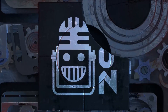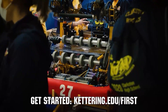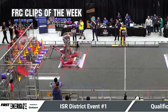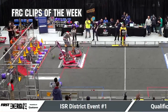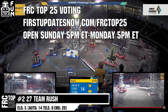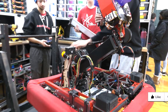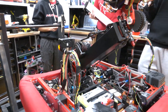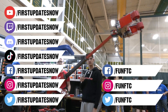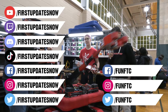This video on First Updates Now is made possible by viewers like you and the following sponsors. Kettering University is looking for talented robotics students who want to continue learning and innovating in a hands-on real-world experience format. Kettering University representatives will be at dozens of FIRST events this season, including the championship. Go to Kettering.edu/first. FRC competition season is here — submit your favorite moments to FRC Clips of the Week by each Sunday at discord.gg/firstupdatesnow. The FRC Top 25 Poll is open Sunday to Monday at firstupdatesnow.com/FRCTop25. Don't forget to like, subscribe, and ring the bell to stay up to date. Watch our live shows at twitch.tv/firstupdatesnow and join our Discord at discord.gg/firstupdatesnow.